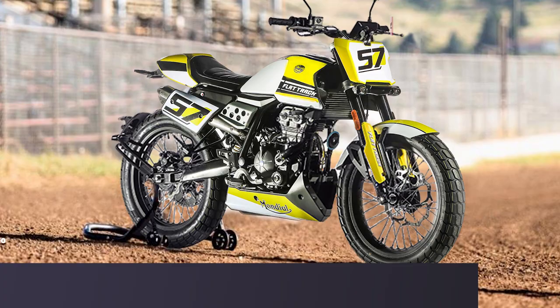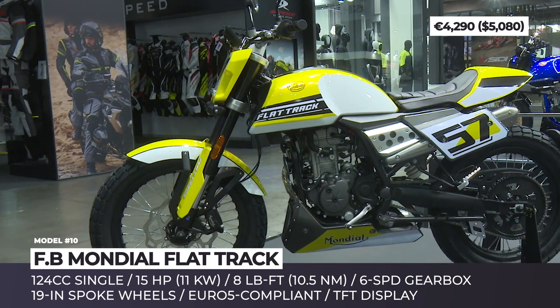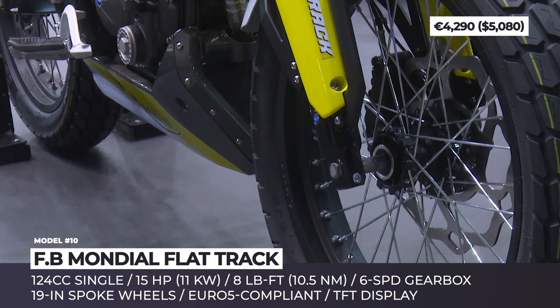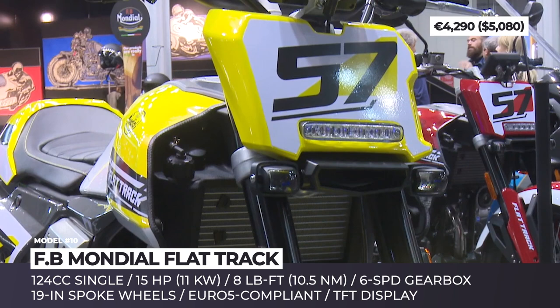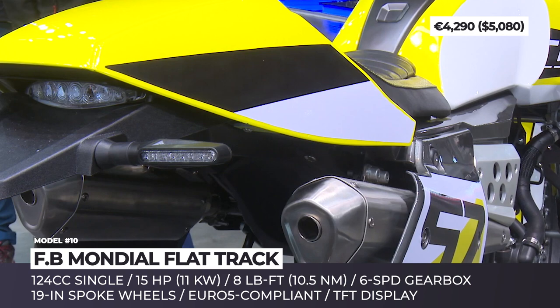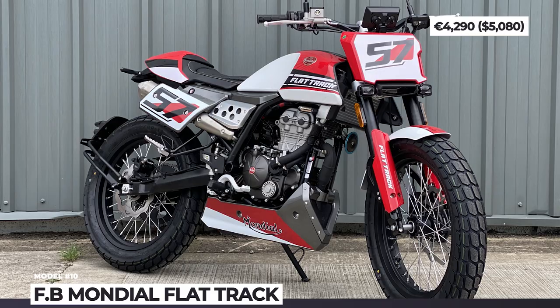FB Montiel Flat Track. Nowadays, the 5-times rider and 5-times manufacturer world champion is miles away from its former glory. But after the 2014 rebirth, FB Montiel is making big moves to reclaim the status of industry leader and even enter new market segments. The FB Montiel Flat Track is a dirt track bike that wears road-ready tires and gets all the necessary lighting to also pass as a street-legal motorcycle. Its distinctive exterior features include 19-inch spoked wheels, extra-wide handlebars, and hidden headlights mounted under the front number plate. Power comes from a liquid-cooled 124cc single cylinder sending 15 horsepower and 8 pound-feet through a 6-speed transmission. The 2020 Flat Track 125cc is Euro 5 compliant, getting a new-gen exhaust system and revised engine mapping.